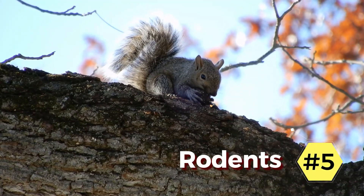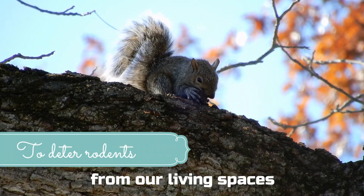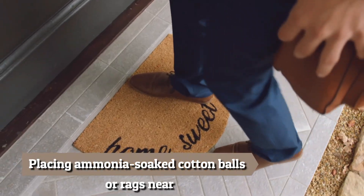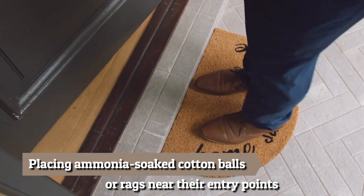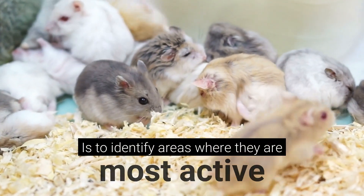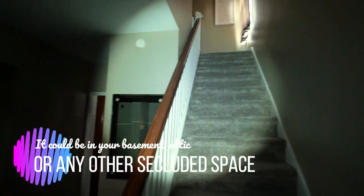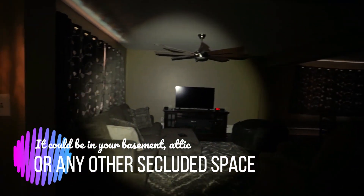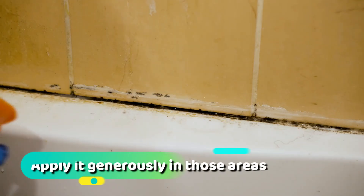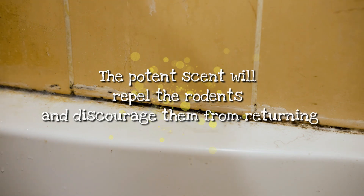5. Rodents. One method that has gained popularity is using ammonia to deter rodents from our living spaces. Ammonia emits a strong odor that rodents find offensive and will often avoid. Placing ammonia-soaked cotton balls or rags near their entry points or nesting areas can encourage them to seek shelter elsewhere. Another way to use ammonia to eradicate rodents is to identify areas where they are most active — it could be in your basement, attic, or any other secluded space. After locating their hiding spots, mix equal parts of water and ammonia in a spray bottle and apply it generously in those areas. The potent scent will repel the rodents and discourage them from returning.